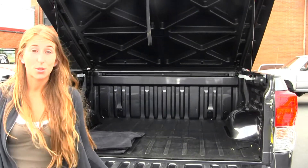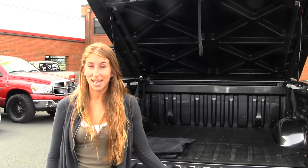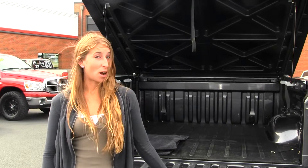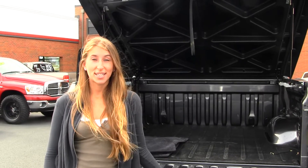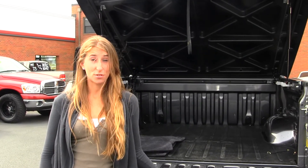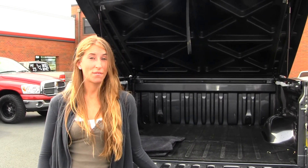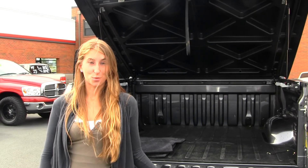All of our inventory here at Titus Will Toyota goes through an extensive service and safety inspection. They are beautifully detailed, so you can purchase with confidence. Give us a call today to set up a test drive with one of our professional sales representatives at 253-475-4151. Thank you for clicking on a virtual tour.